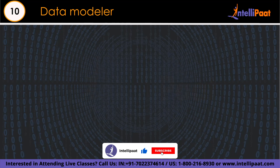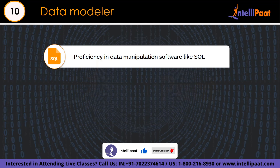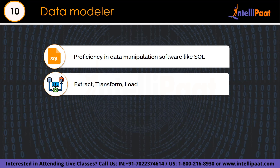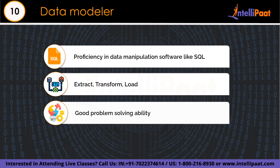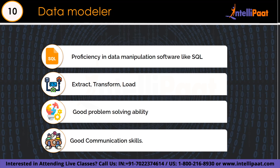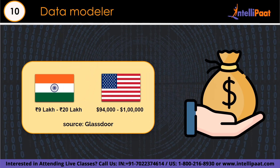The skills required for a data modeler include expertise in data modeling tools and techniques, knowledge of SQL and NoSQL, ability to design efficient data structures, understanding of data normalization, proficiency in SQL for effective data communication, strong analytical capabilities, excellent communication skills, and problem-solving capabilities. The base salary for data modelers ranges from 9 lakh to 20 lakh per annum in India, and $94,000 to $1 lakh in the US, according to Glassdoor.